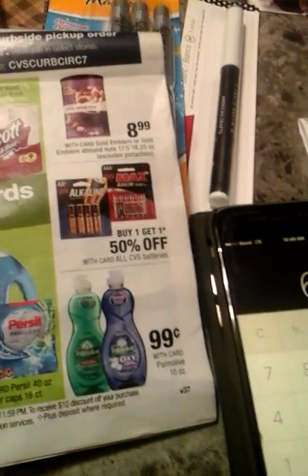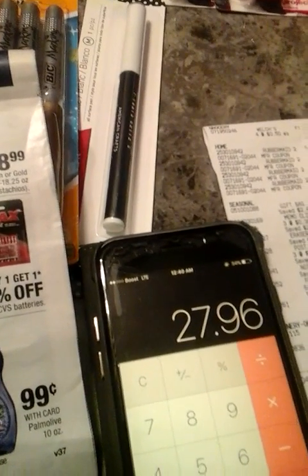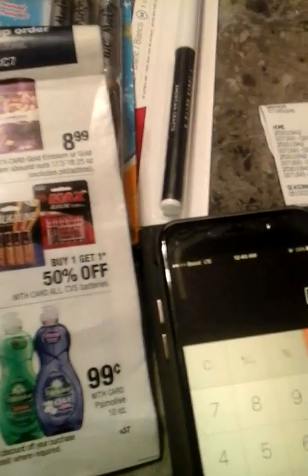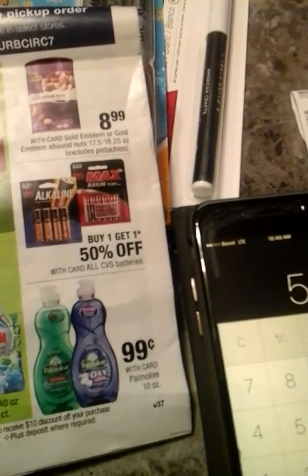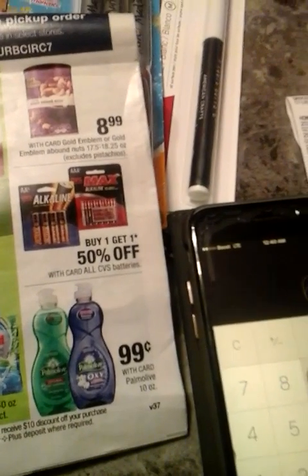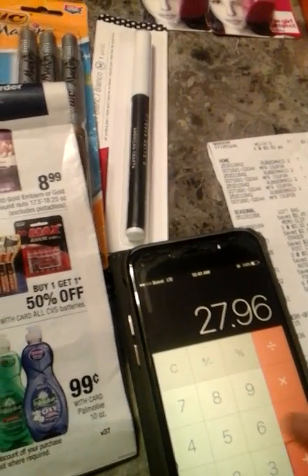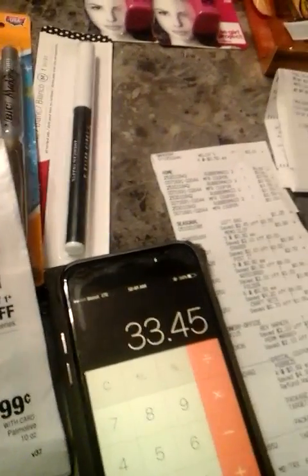So $6.99 times four is $27.96, then you add the last product at $5.49, bringing your total to $33.45. But you're going to print out some coupons.